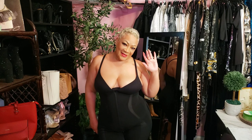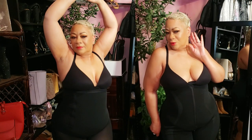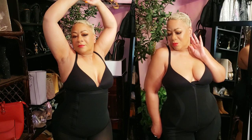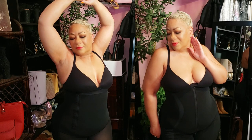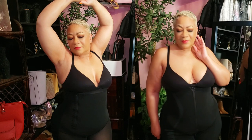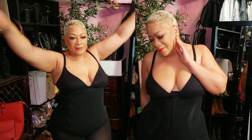Trust me, you'll feel as good as you look. Check the description box for information regarding these two pieces, and if I have any discounts, you will find them there as well. I am so glad to have partnered with ShapeLX in bringing these two wonderful pieces that every woman needs in her lingerie drawer.